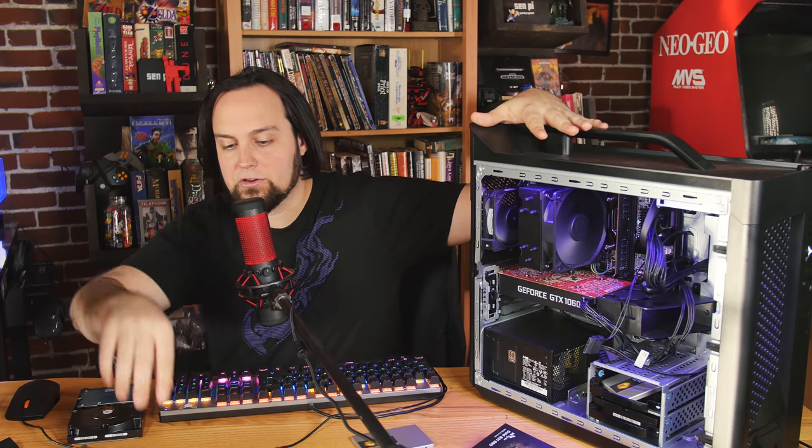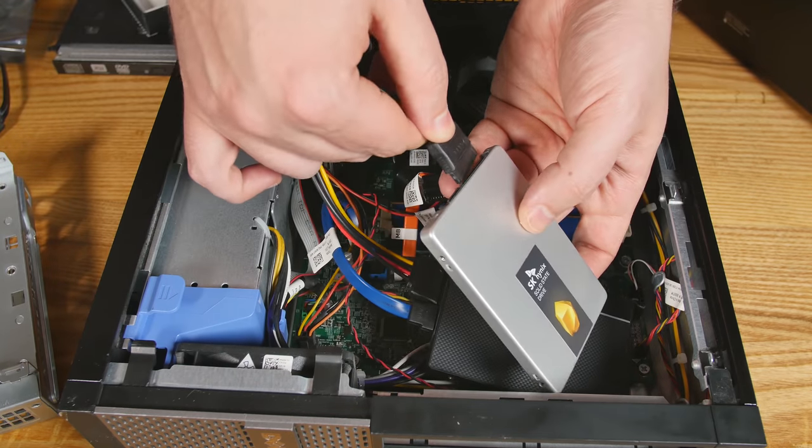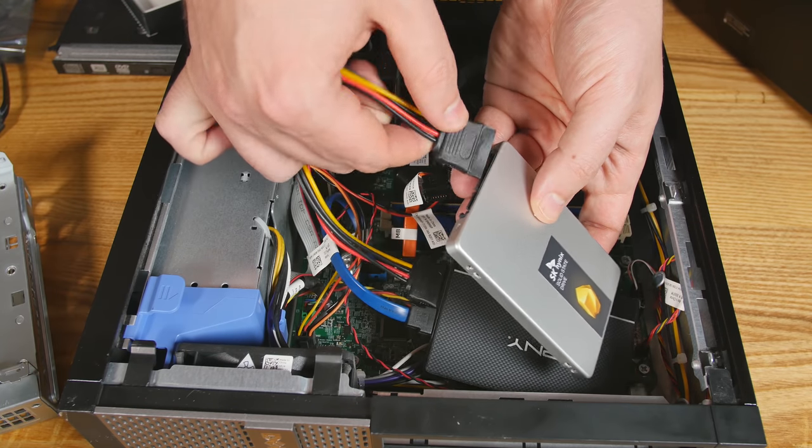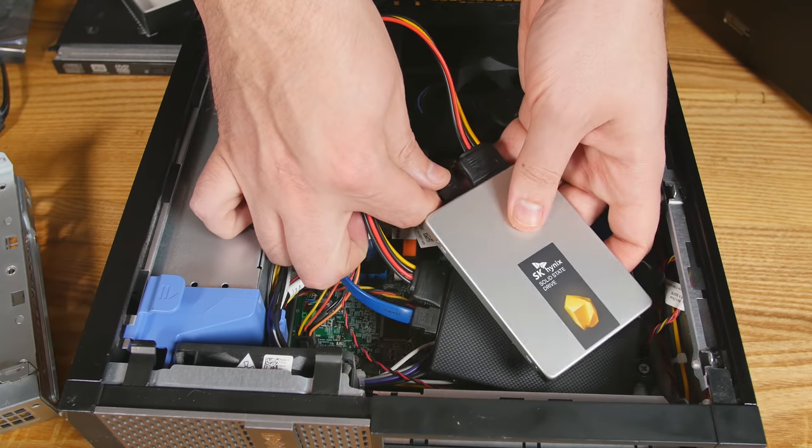You'll notice with this Dell computer the power going to the CD-ROM is a different kind of connector — a lot of times CD-ROMs have different power connectors. There's not an extra SATA power connector in this office computer, which is why I need the Y adapter just for the time being. So I unplugged the power from the current hard drive, put the Y adapter there, and then plugged both the current hard drive and the new SSD back in — now both are hooked up at the same time.